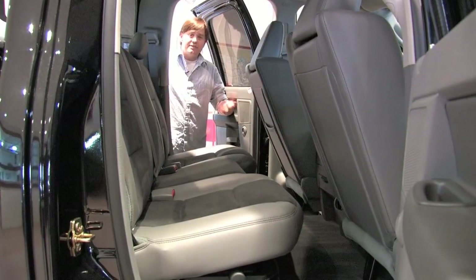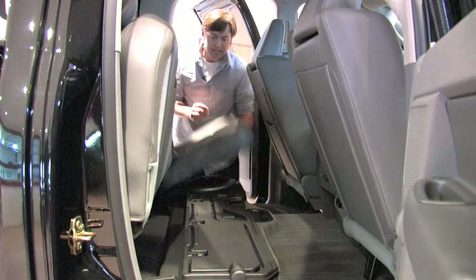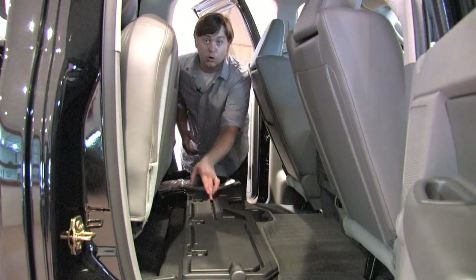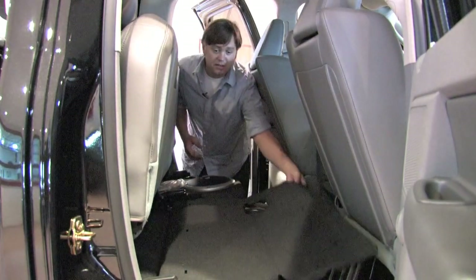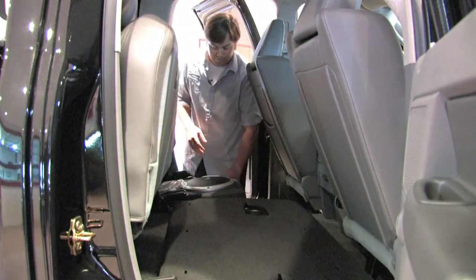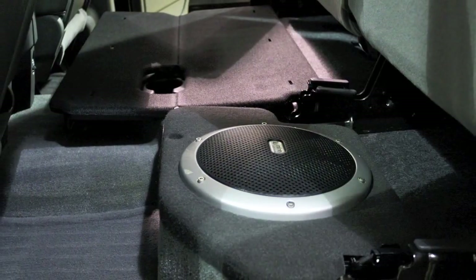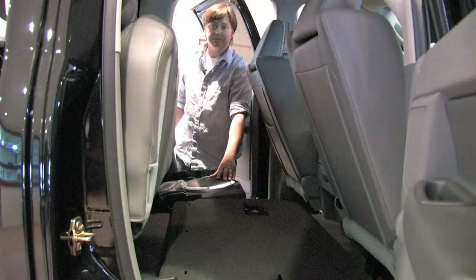Being a quad cab, this does have individual rear doors, and these seats fold up with just one hand — fold them up just like that. It exposes the load floor, as they call it, and you can put hundreds of pounds of stuff on there. You also have the optional Infiniti subwoofer back here, so you get even more bass from your music.